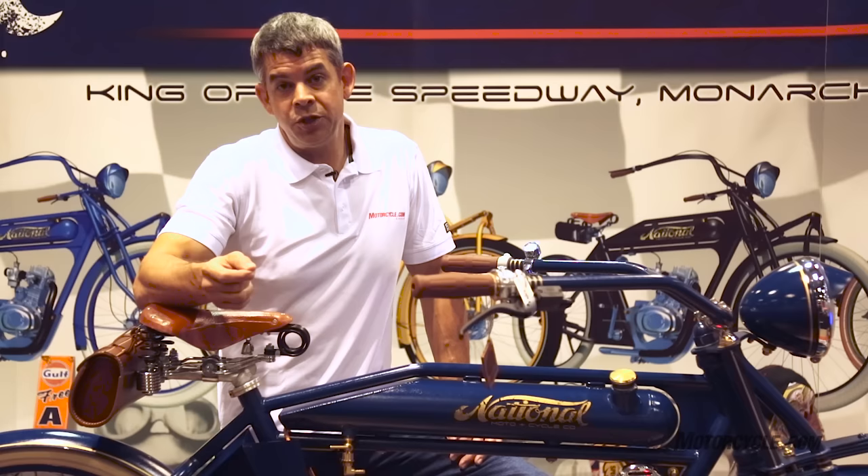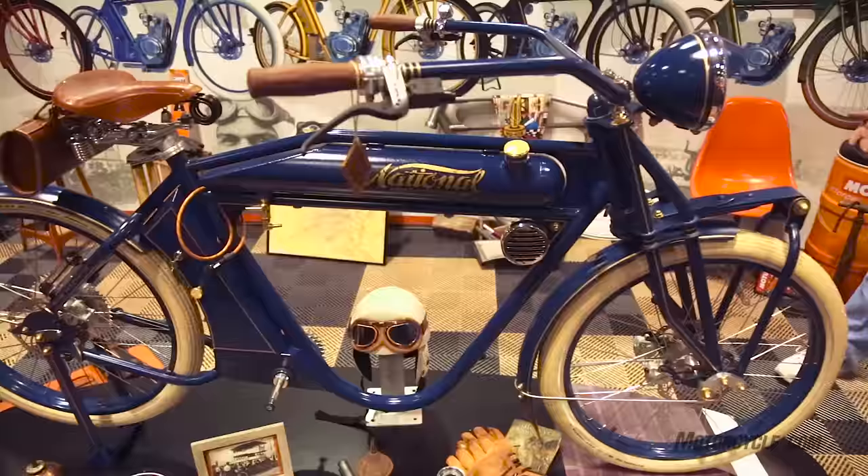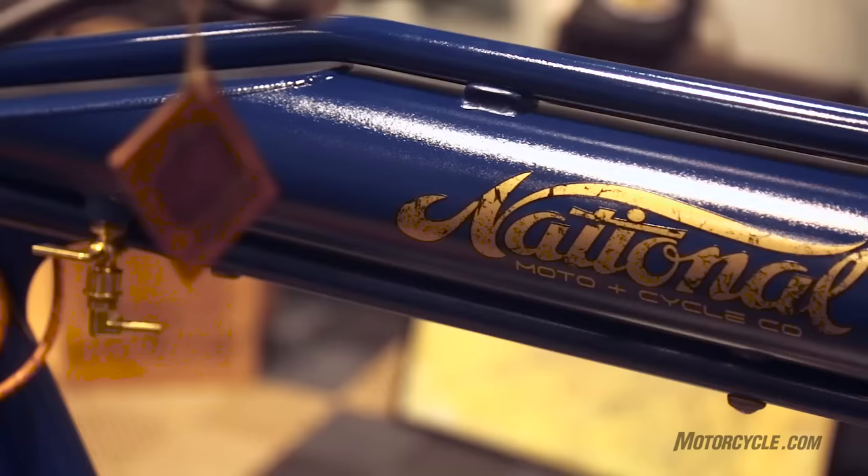Being a 49cc engine and having pedals, this is actually considered a moped, so you don't need a motorcycle license to ride this. The cool thing is it's not terribly expensive but it's really authentic looking.